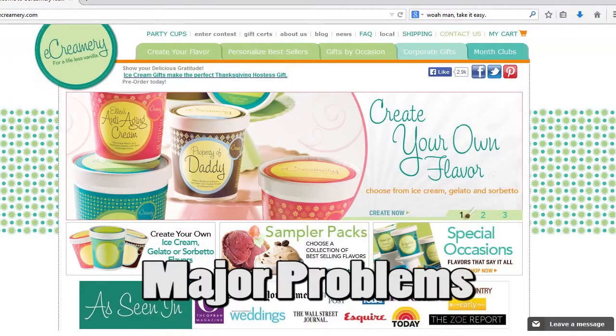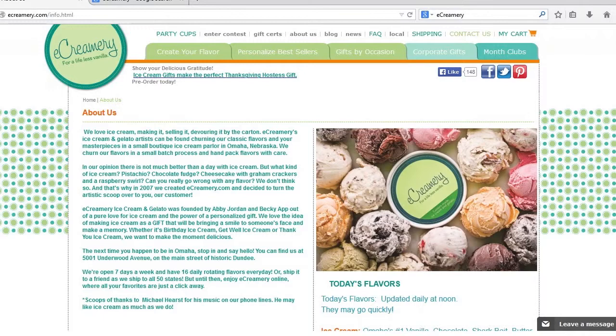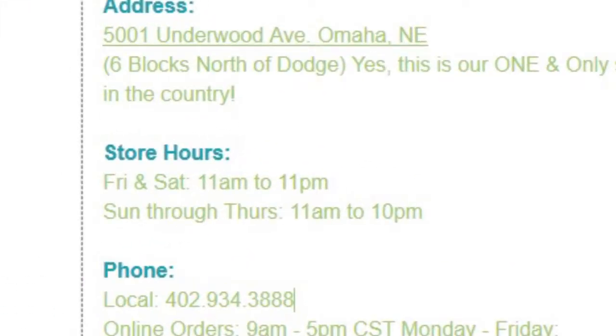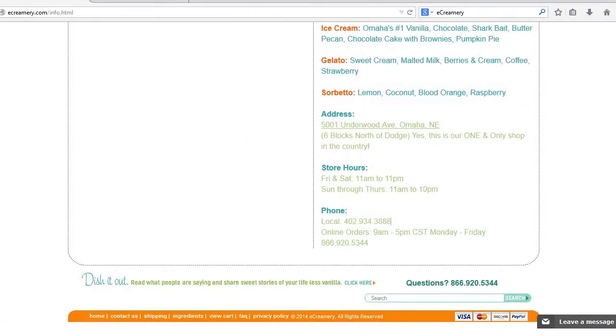When it comes to ecreamery.com, the major problems noticed mostly revolve around the selection of color. Color variety is a good method to keep the user interested and appeal to a variety of audiences. However, there are some spots where color use on the site is a bit off. The About Us page appears fine at first, but as one keeps scrolling down, the text listing the address, phone number, and store hours is a very light green. Against a white background, this text is hard to read and can potentially confuse visitors.